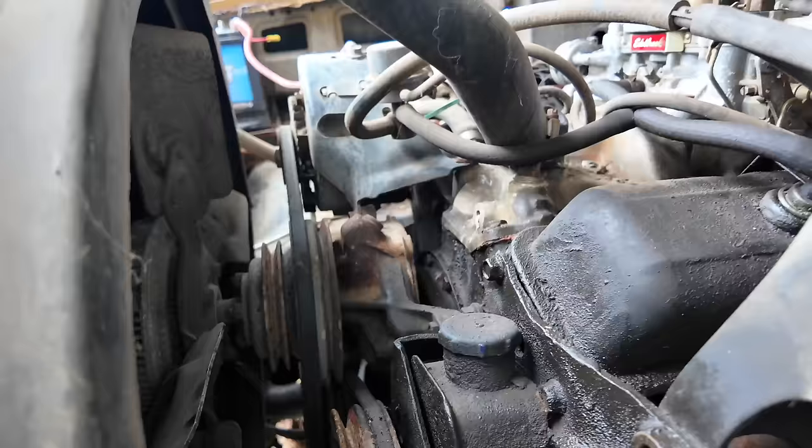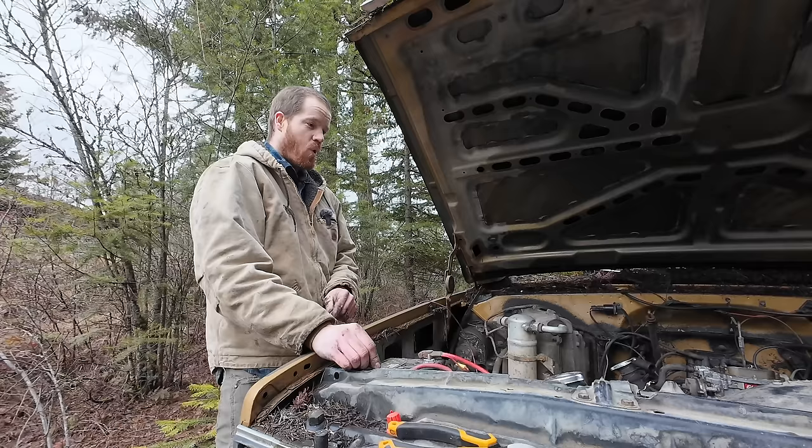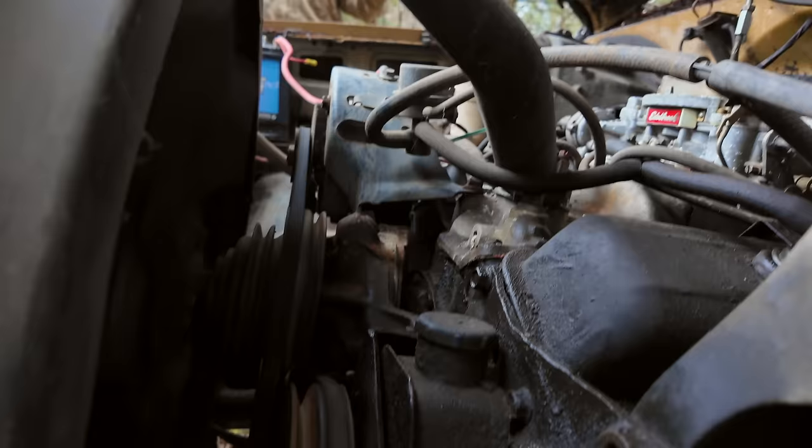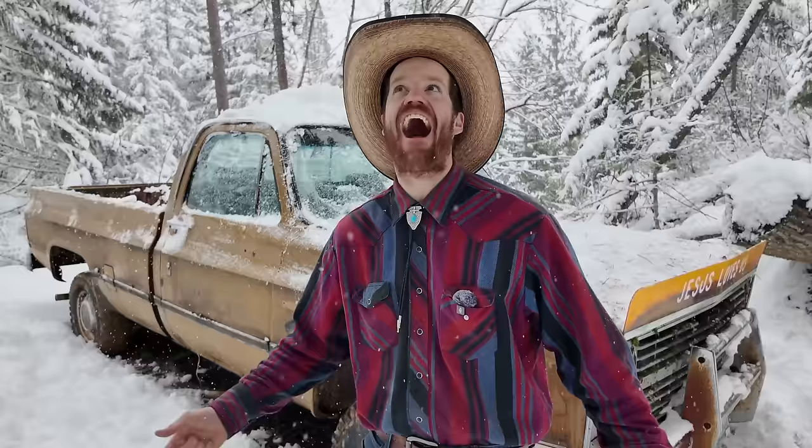Wait, which one was the positive? This one. Ready? Yeah, it's going to crank. Woo-hoo-hoo! Oh yeah, it's turning over! I have been driving square-body Chevys for longer than you have been alive. I have been driving square-body Chevys for longer than your granddaddy has been alive. And I tell you what, there ain't nothing tougher than a Chevy.